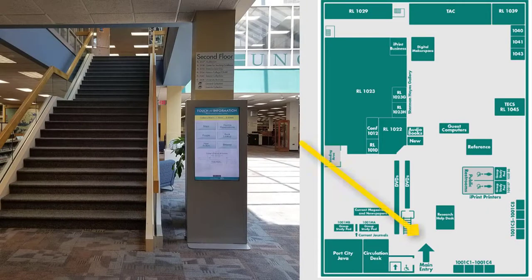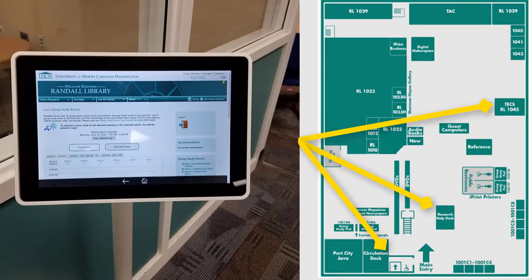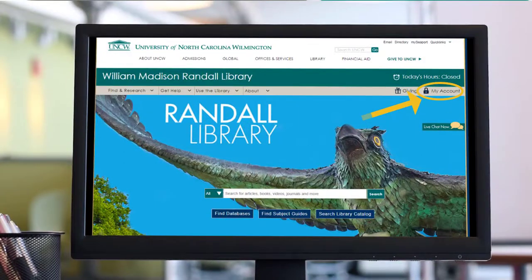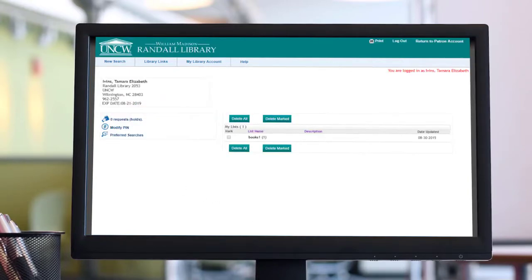Another such kiosk is located inside the library at the base of the stairs. Smaller lookup stations are located throughout the library. The circulation desk is the place to check out all library items and the location for course reserved films or books. On our library website you can log in to your account at any time to see what items you have checked out, renew items, and more.